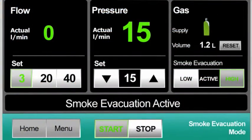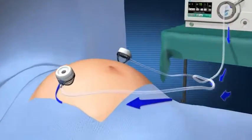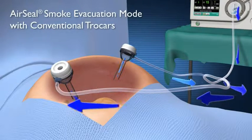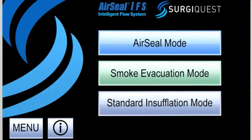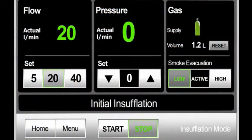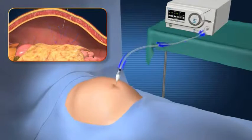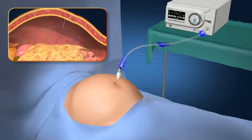In the smoke evacuation only mode, the AirSeal IFS is attached to two conventional trocars to offer continuous smoke evacuation while providing high flow insufflation. In standard insufflation mode, the AirSeal IFS simply provides the industry's highest flow insufflation capabilities.